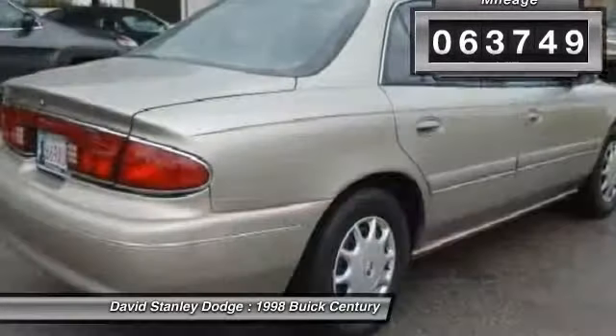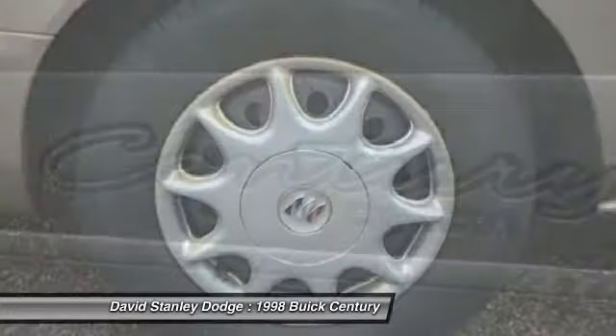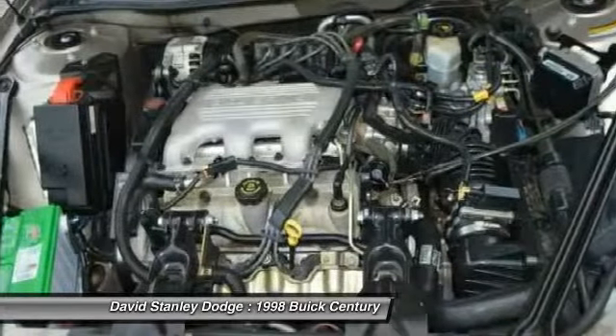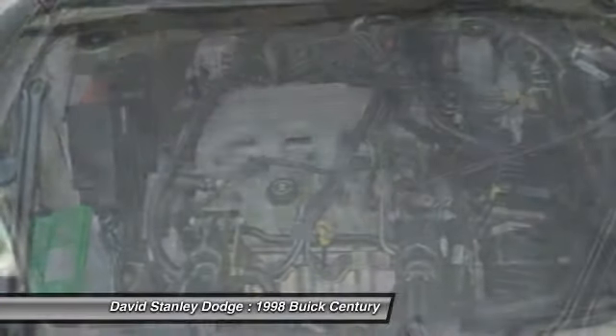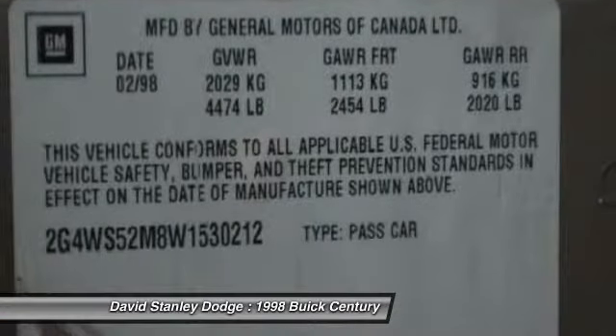Here are some of this vehicle's great options: dual airbags, power steering, front air conditioning, center armrest, power windows, rear window defroster, remote keyless entry, panic alarm, driver vanity mirror, tilt steering wheel.